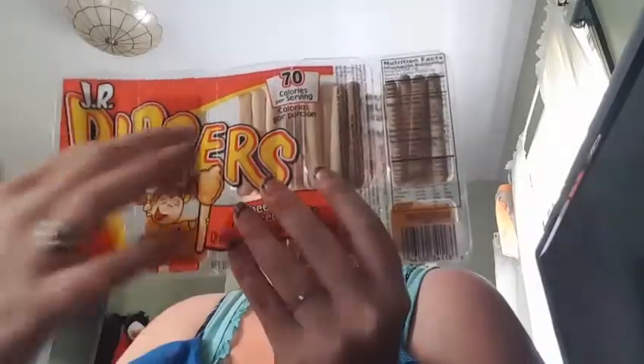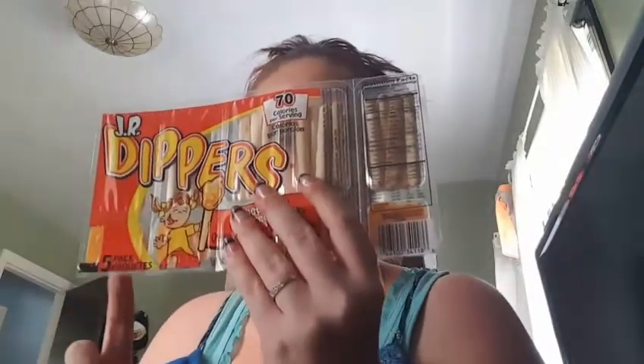I also got the Junior Dippers. It comes in a set of five with cheese as well — little breadsticks with cheese. My son loves these. They're 70 calories a piece, so it's really not that bad as a treat. The next thing is the chocolate animal crackers, and if you guys have small kids like I do, big hit with the kids.